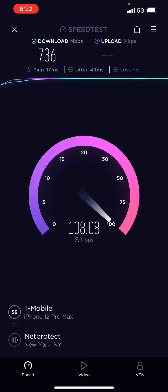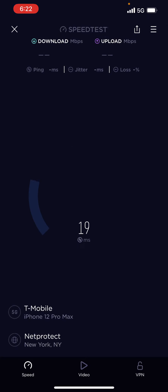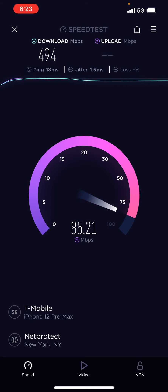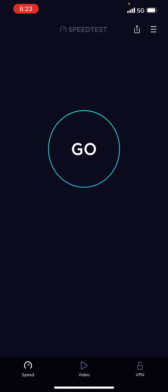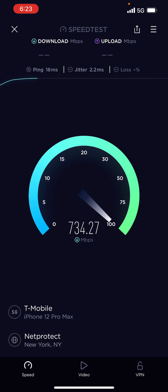See that — they do have N41! Look at the upload on this, it's amazing. Where I live there's no N41, but look at that — T-Mobile is definitely improving a lot. I have three lines with T-Mobile: Essentials, Magenta, and Magenta Plus. I just want to test out the priority and the network with those three plans. N41 is killing it here!